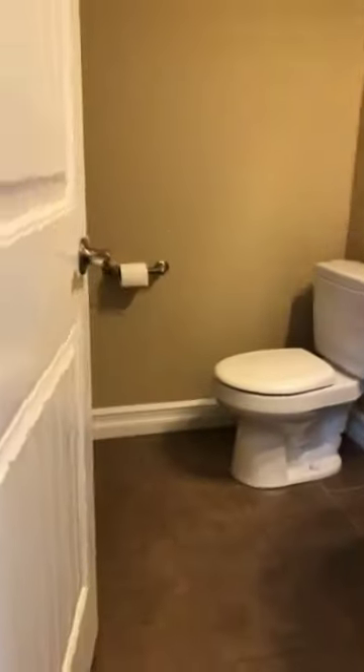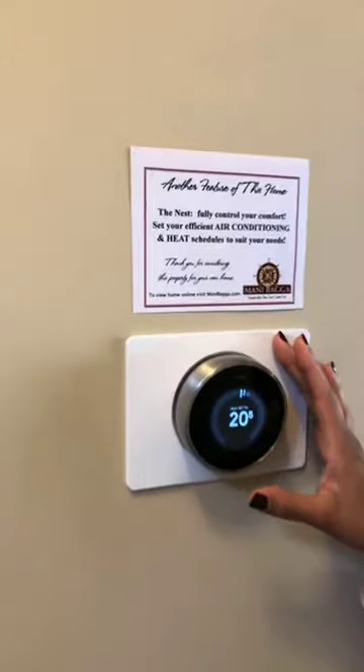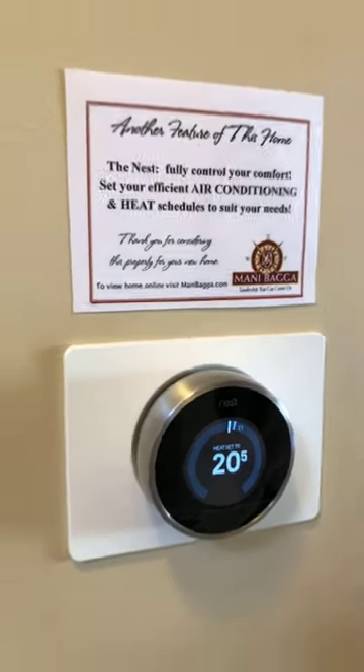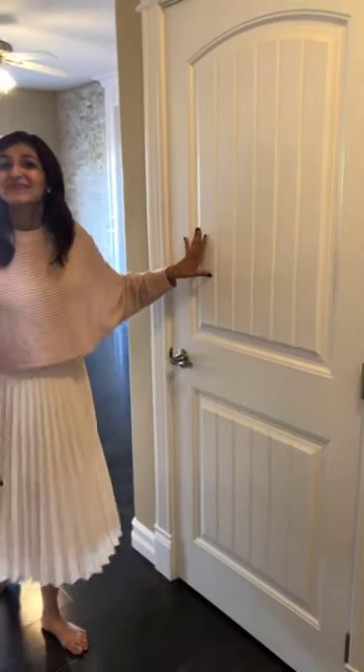If we go in here, on your right-hand side you're going to notice a half bath — very decently sized, with tile flooring, a beautiful vanity, and a toilet. And let's stop for another feature — this is the Nest. It fully controls everything. You're able to set your air conditioning and your heat schedule, so in the morning you want your house warmer than in the evening — you're able to control that per time and per temperature. This handy gadget is so great. Just over here, we have our fully finished basement, which we'll show you right at the end.